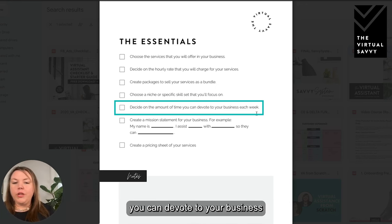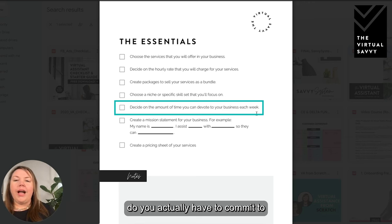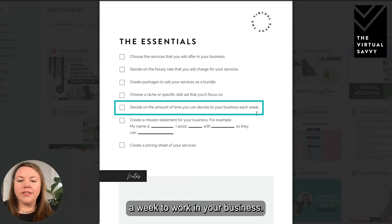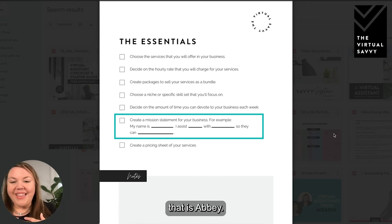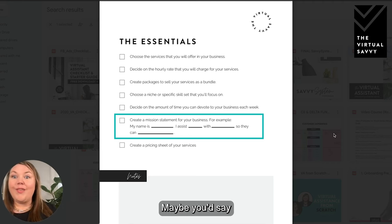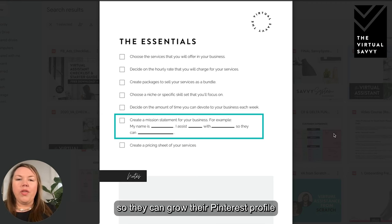Next, decide on the amount of time you can devote to your business each week — five hours, ten hours? You don't want to be selling a 10-hour-per-week package if you only have five hours a week. Then create a mission statement for your business. It's simple: 'My name is [Abby], I assist small business owners with virtual assistant services so that they can have more time in their business,' or if you're a Pinterest manager, 'so they can grow their Pinterest profile and bring more traffic to their website.'